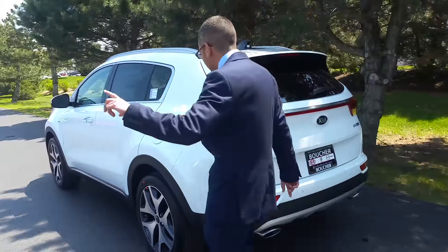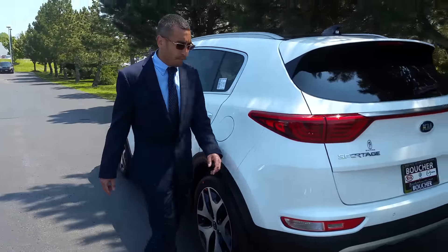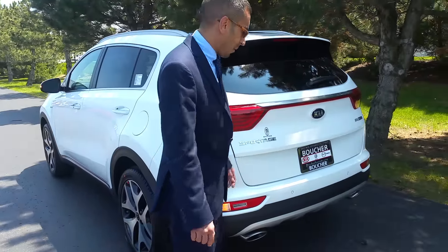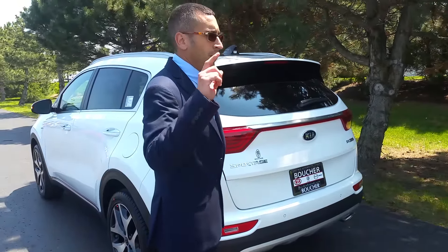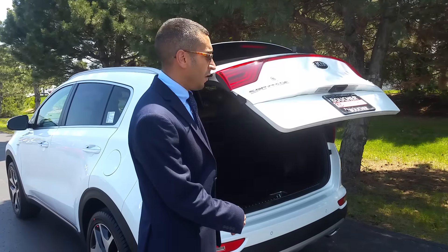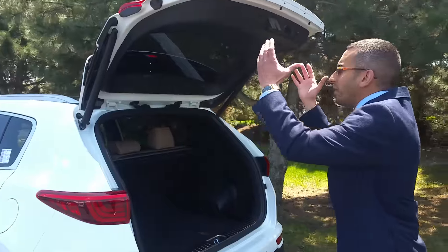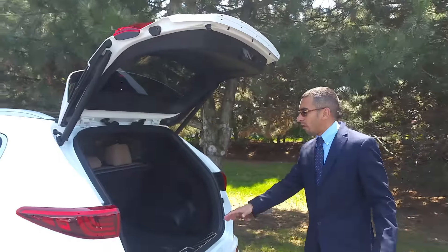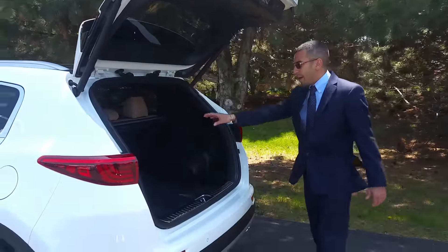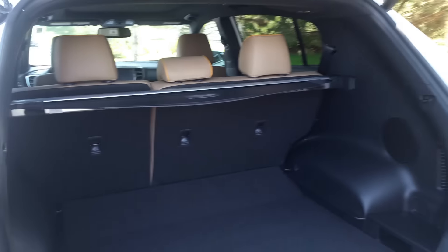I'm going to do one more walk-around here and show you something really cool. This whole demonstration, the key's been in my pocket. This is also part of the smart welcome — this hatchback automatically opens up when you walk to the rear of it. If you approach me in the back here, I'm going to show you some cool interior features that are brand new on this 2017.